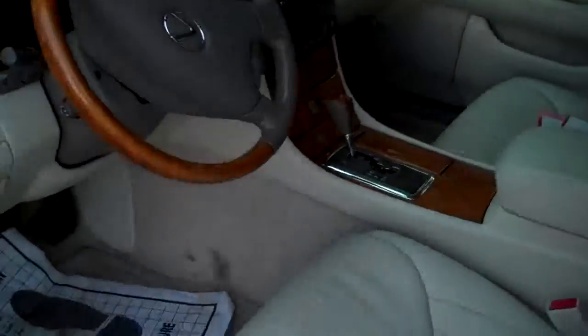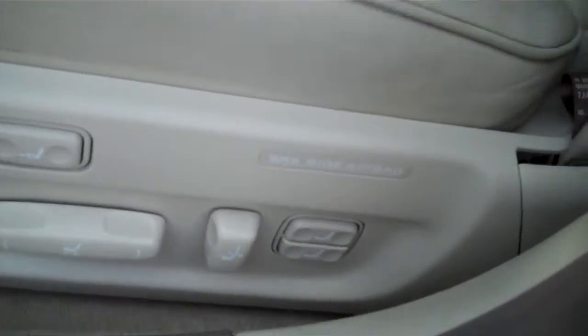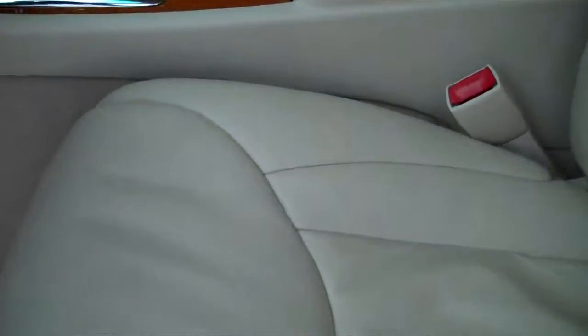As you can see, no rips or tears. It's got the full power dual lumbar. There's a little bit of cracking right here and right here, but that's the only evidence of wear on the leather.